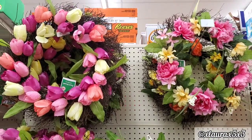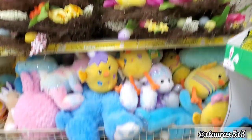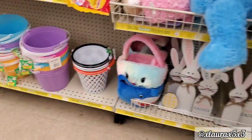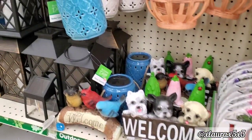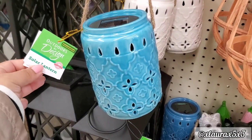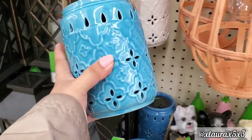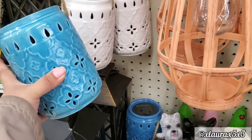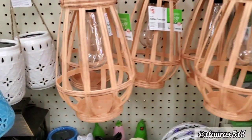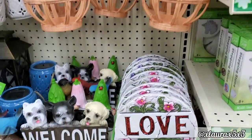More pretty wreaths for $10 — look at those tulips. Look at these solar lanterns — they are ceramic. These I think were $5; they come in blue or white. And then I also saw these rattan lanterns for $5 — I thought those looked very nice, such a nice size.